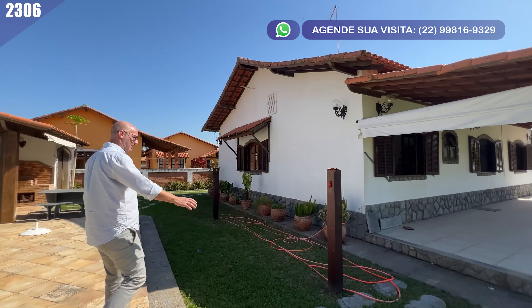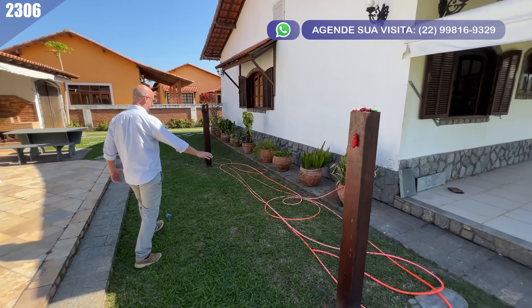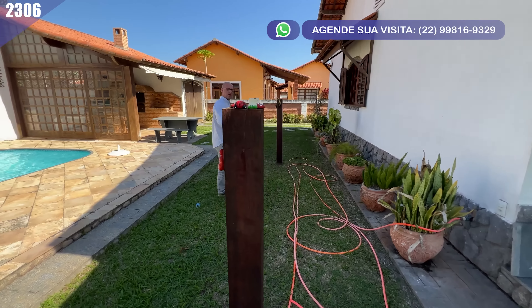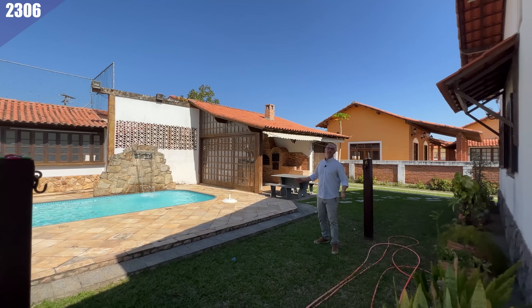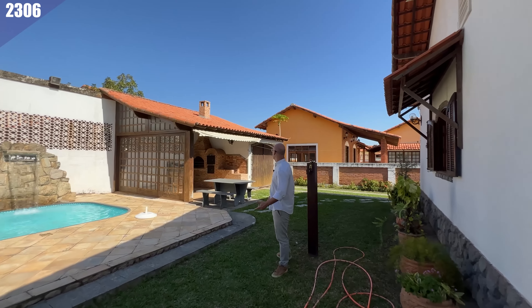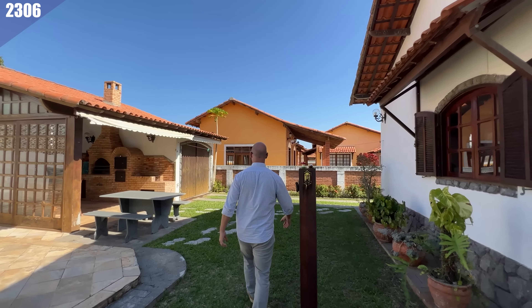Você tem um redário aqui. Imagina só: essa sombrinha aqui nesse momento, o senhor ou a senhora deitado aqui, aproveitando esse ventinho fresco nessa maravilha de imóvel.